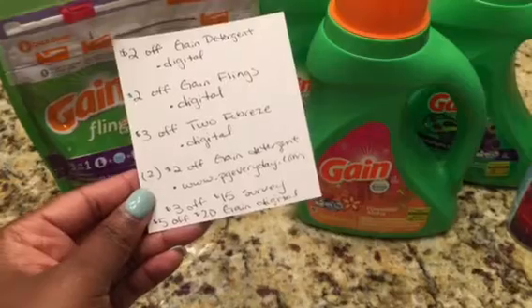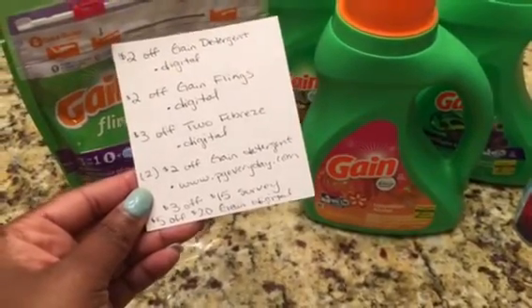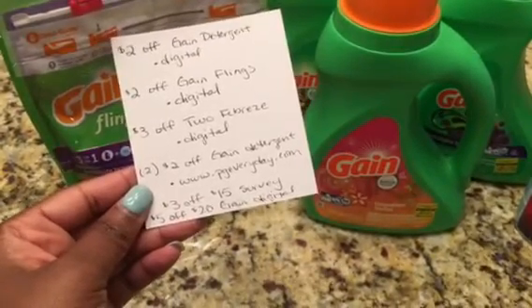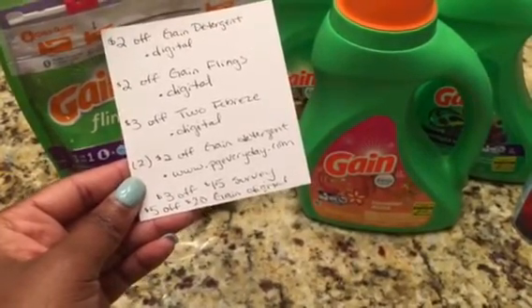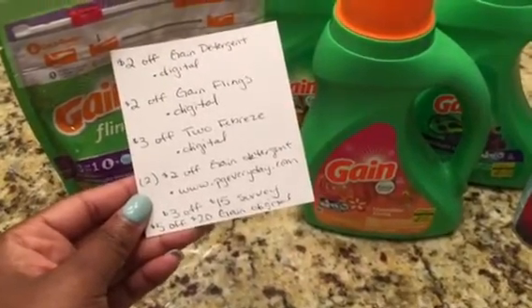You will also need a three-dollar off fifteen coupon, which you will see as survey codes at the end of your receipt. You will need that in order to do this deal. There's also a five-dollar off twenty Gain digital coupon that you will need to download as well.